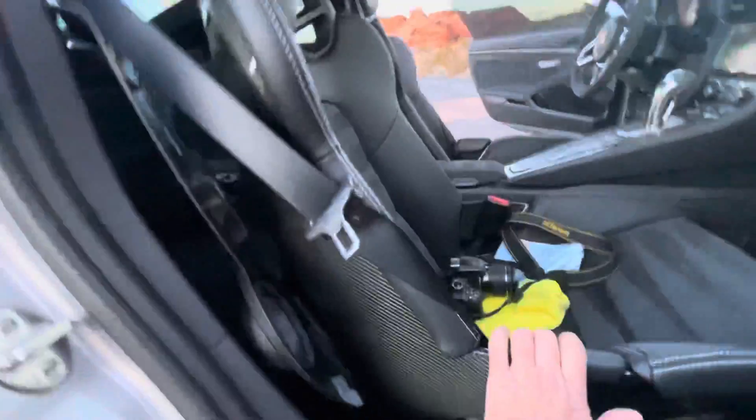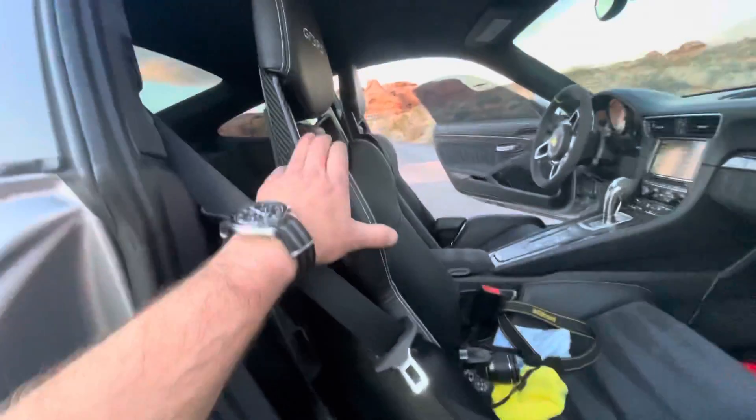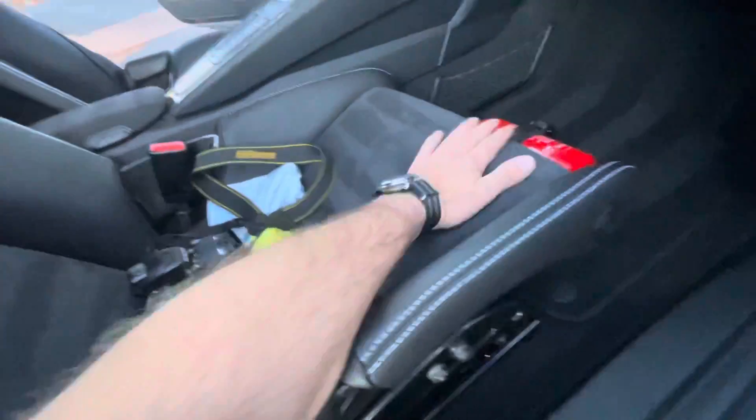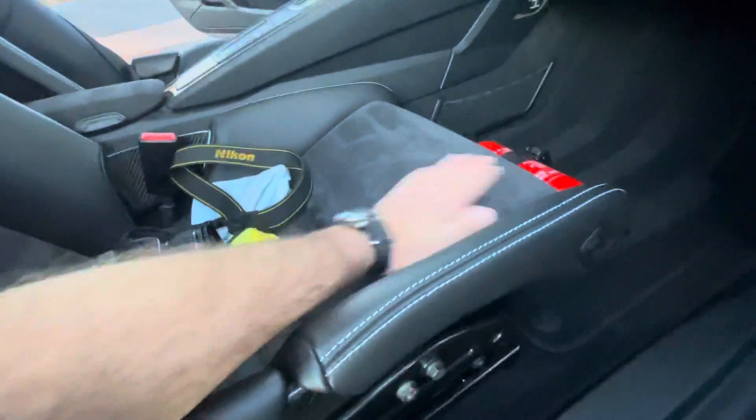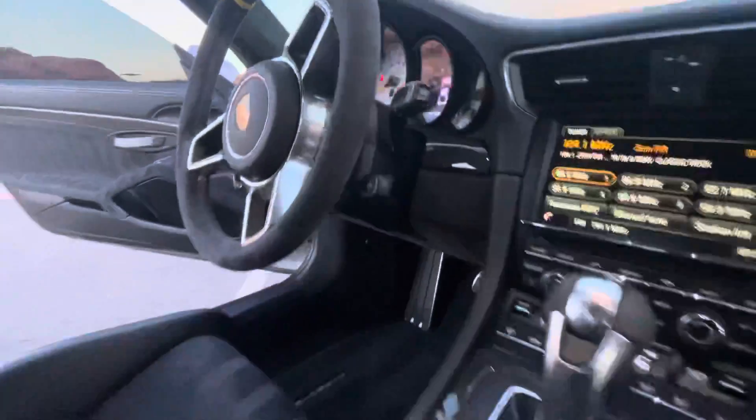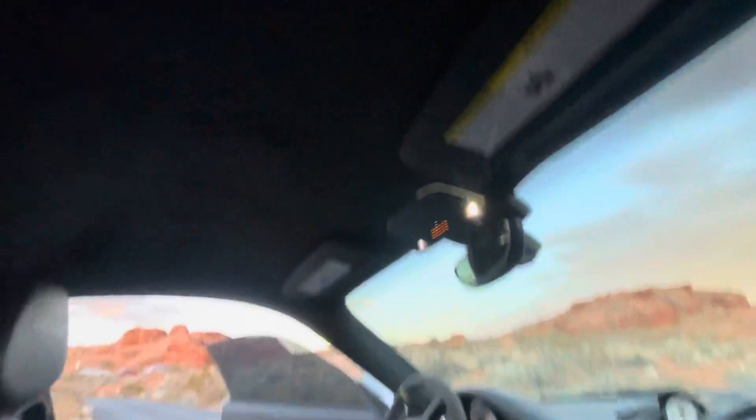Infamous carbon fiber buckets — I don't know if there's a seat out there that holds you better in place than those. Alcantara inserts. Alcantara's in great shape, including the wheel. Obviously that's going to be the first place to get some wear and tear on the Alcantara, but it's still in awesome shape up there.